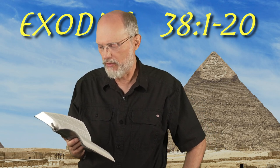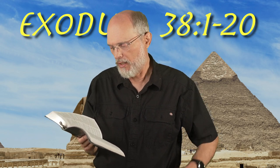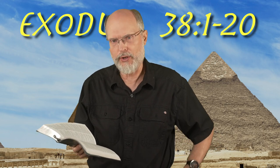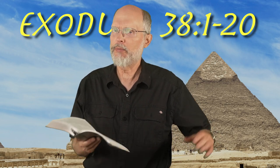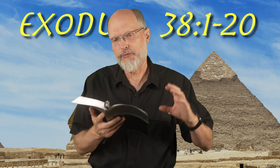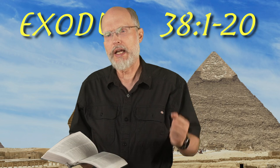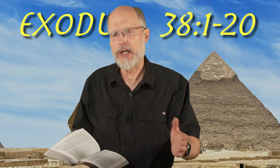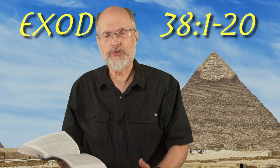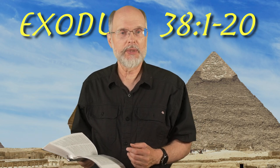Then he made the altar of burnt offering of acacia wood, five cubits long, five cubits wide, square, and three cubits high. He goes on to describe it in the next verses. Some different bits here that are built and created — they've already been described. We've already been over those sections as each part and piece of the furniture of the sanctuary was laid out previously from chapter 25 on. Here we just have the actual construction of it.